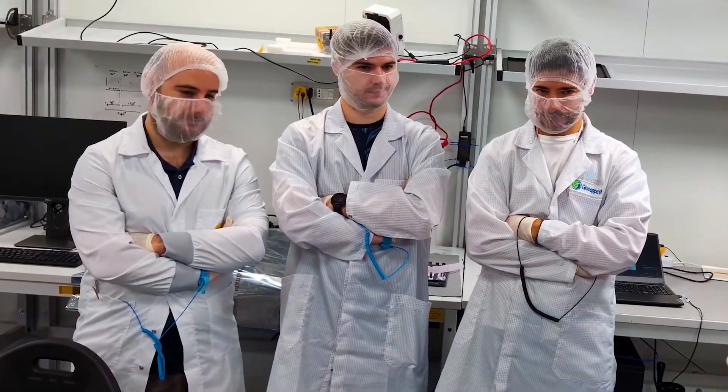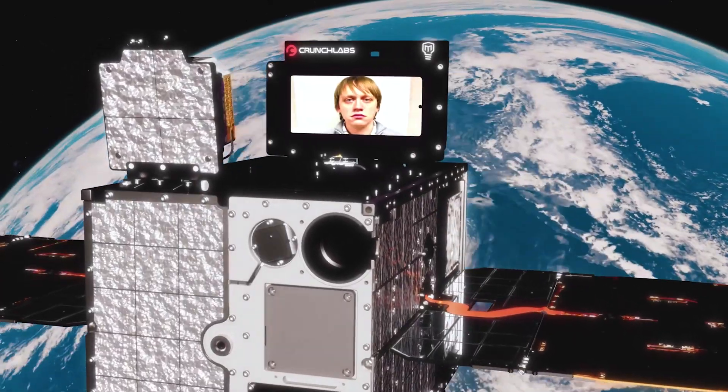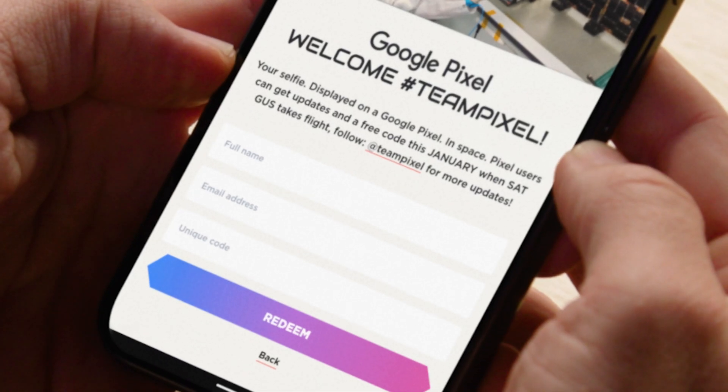And after adding some final touches, we hitched a ride on a rocket to space, which means you can submit your selfies to be displayed in space right now. You'll just need your selfie, the website, and a special code.